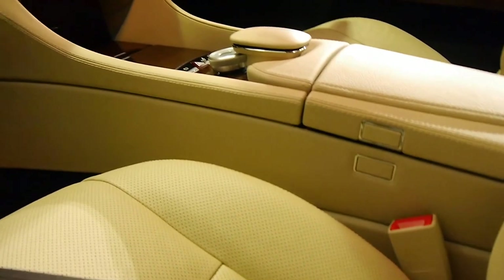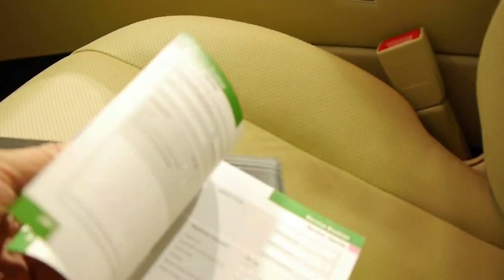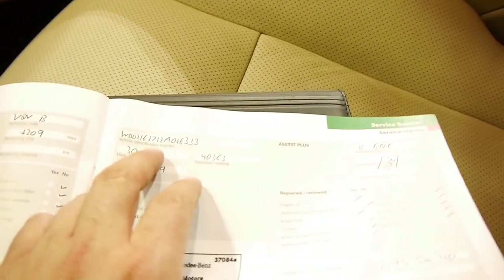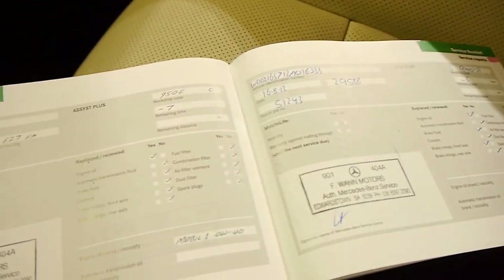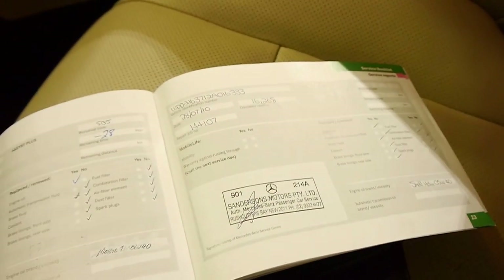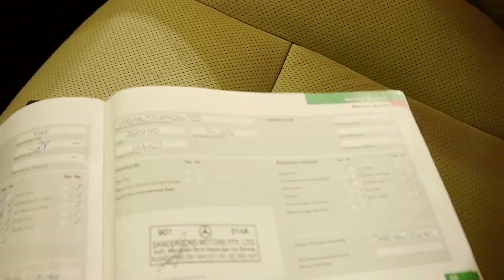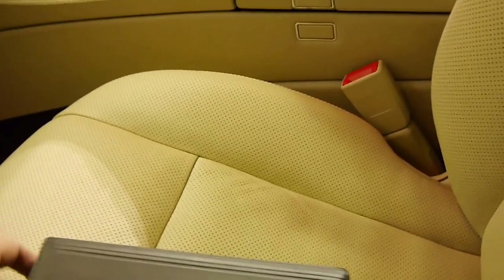We'll have a quick look at this logbook. It's done 41,000 kilometres and the last service was done at 40,000 kilometres in January. The one before that was at 36,000 kilometres, then 29,000, 21,000, 16,000, and 8,000 kilometres — every single service done at Mercedes-Benz. So it's been very well looked after.